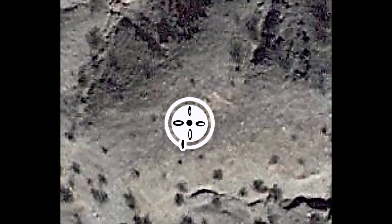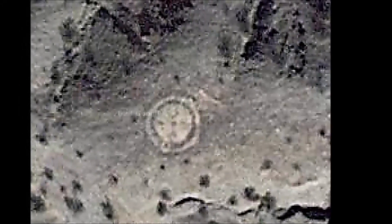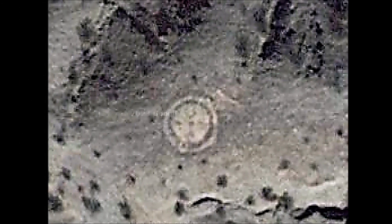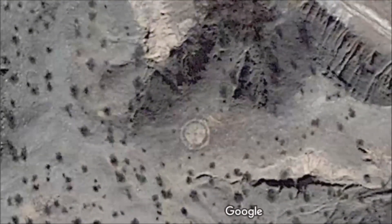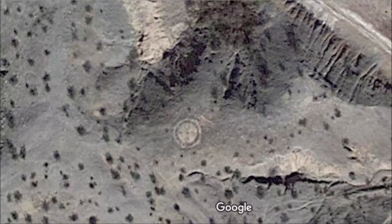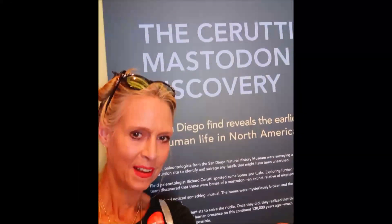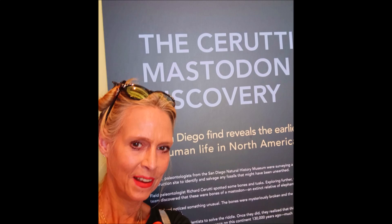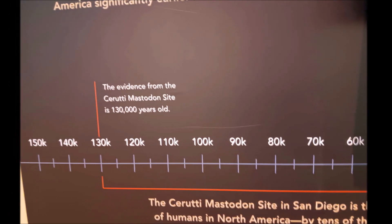To me, that symbolizes that this is where human life was first seeded. We don't know how old the culture was that made the Topak Maze or any of the Intaglios, but in San Diego at the Cerruti Museum, scientists have just proven that there were hominids living in Southern California 130,000 years ago. So there's no telling how old these are.